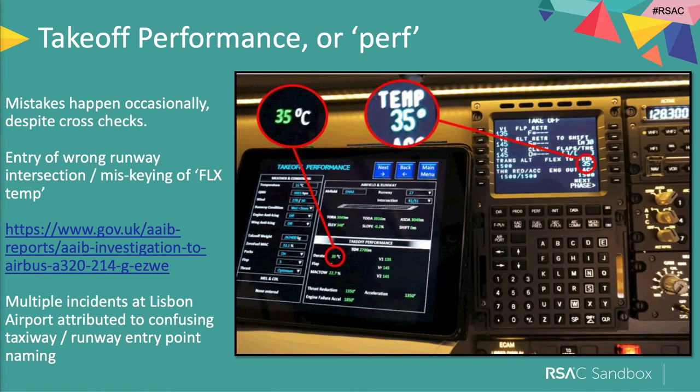EFBs make things safer and more efficient. But sometimes, when you look at accident investigation reports, you'll see miskeying — where the pilot has taken the wrong information and put it into the flight management system, the CDU or MCDU in Airbus terms. Things go wrong. Despite pilots cross-checking, occasionally tired, overworked, or distracted pilots sometimes put the wrong data in.